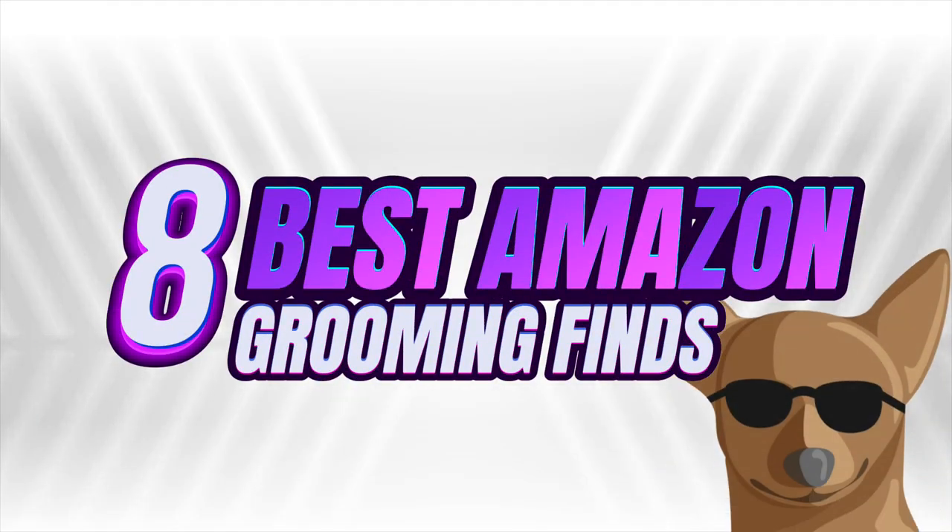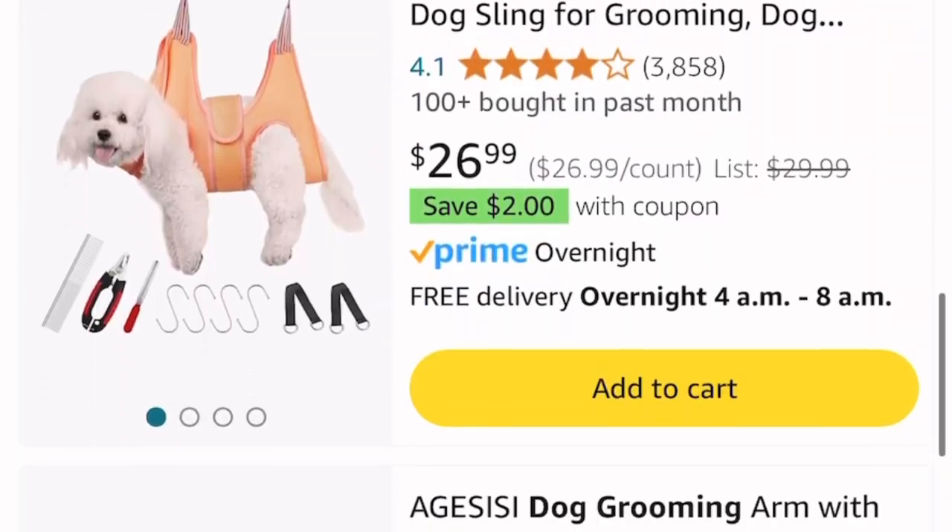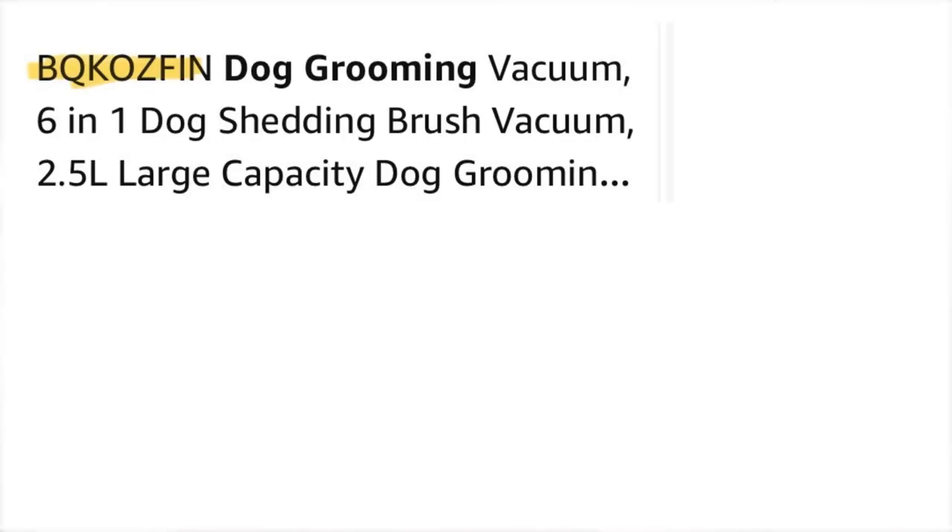These are the best eight grooming products that I have purchased off Amazon in the past year. Whether you are a professional groomer like myself of 15 years, or a pet parent, I have some absolute gems in this list. None are below a four-star rating, and I'll link everything down below so you can see the exact product I purchased — because some have similar products by other companies, and some have names that are hard to pronounce.